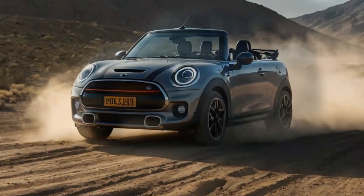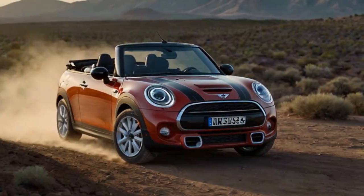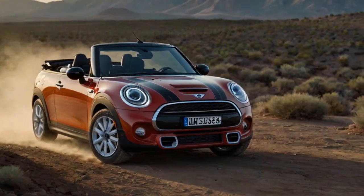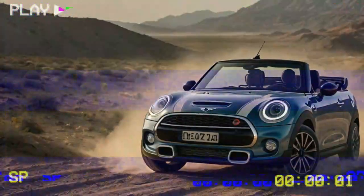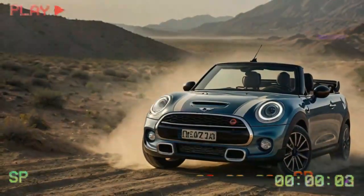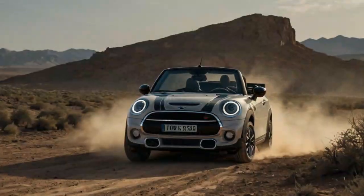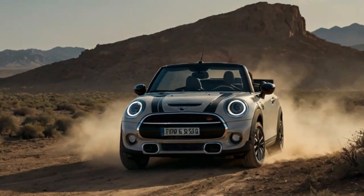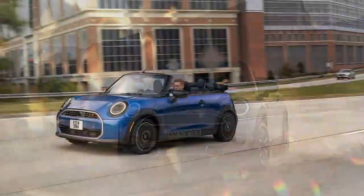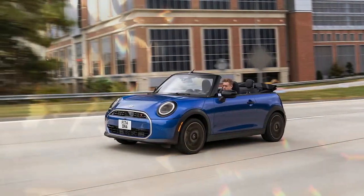Is it worth it? Our time behind the wheel was brief, so a definitive verdict will have to wait until we can test the 2025 Mini Cooper S Convertible more extensively. That said, with a starting price of $38,195, it feels a bit steep for what it offers. The two-door model we tested leaves almost no usable space in the second row, and while it brims with charm and personality, the value proposition becomes questionable at this price point.